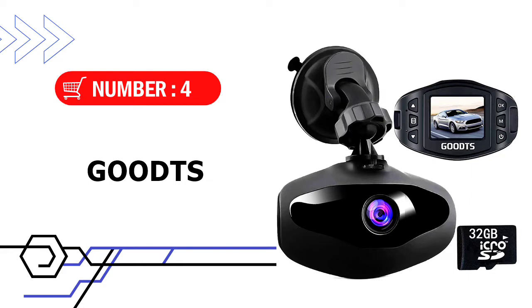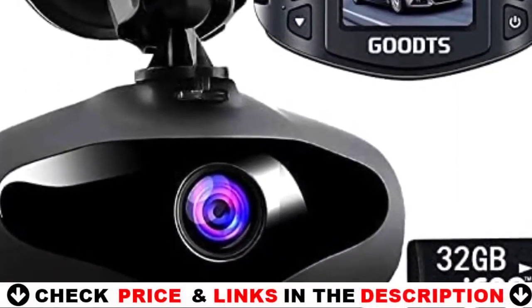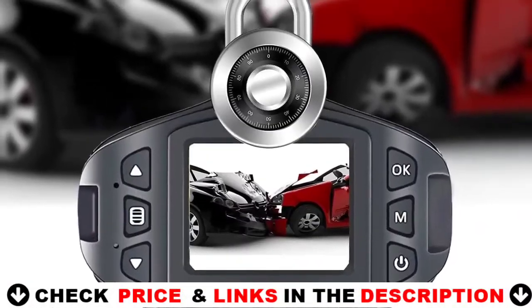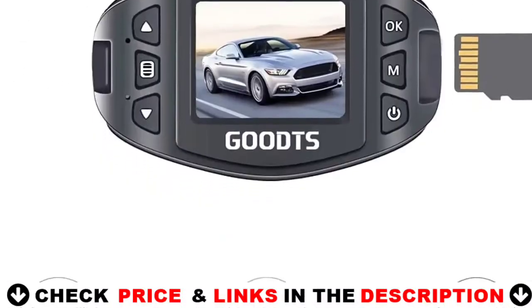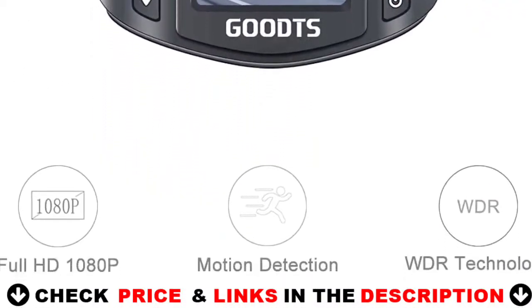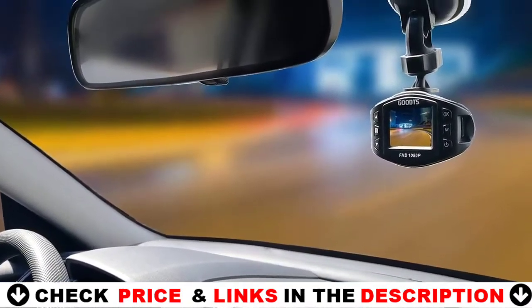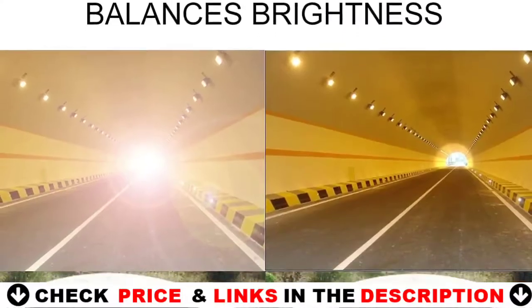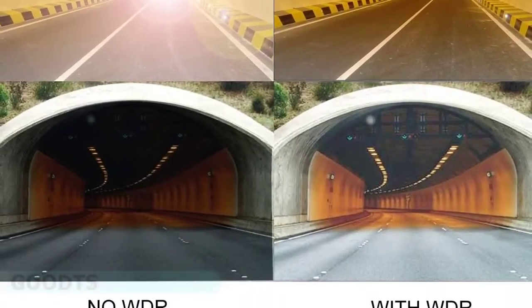Number 4 in our list is the GoodTS Dash Cam. With a built-in G-Sensor, the dash camera for cars can automatically detect a sudden shake or collision and lock the footage to prevent the video from being overwritten, even in loop recording. The accident scene can be truly restored. An upgraded six-element optical lens and wide angle accurately captures every detail. Note: adhesive mount is not included in the package.